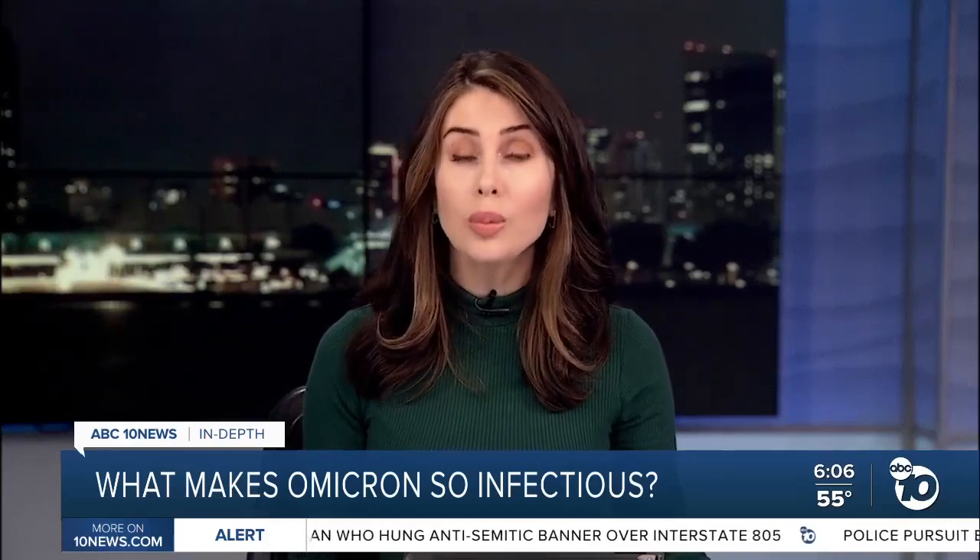Another study in Hong Kong found Omicron replicates about 70 times faster than Delta in the upper airways, but doesn't make as many copies in the lungs. Scientists say that might explain why Omicron appears to be more transmissible but less severe.